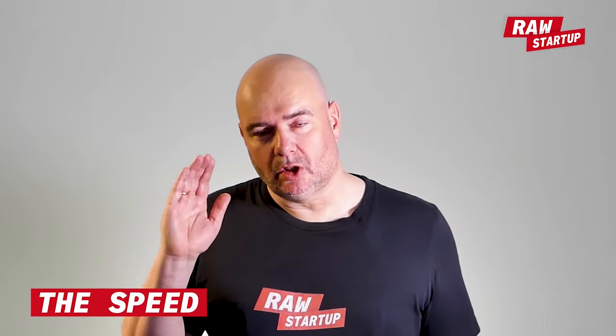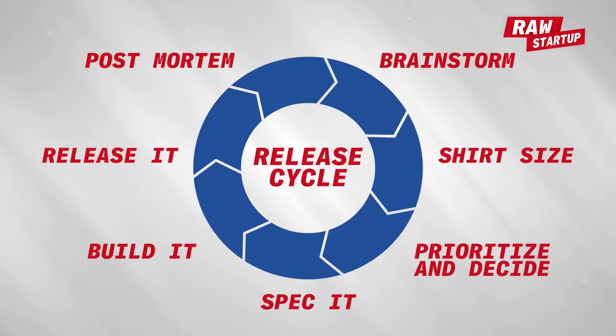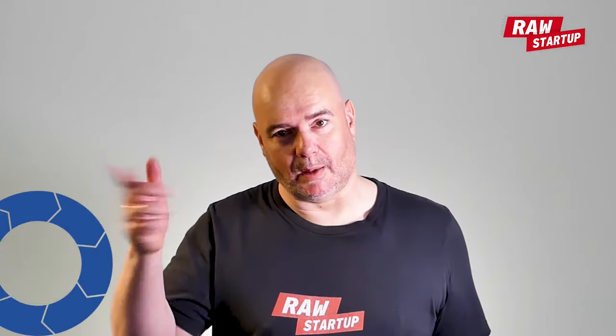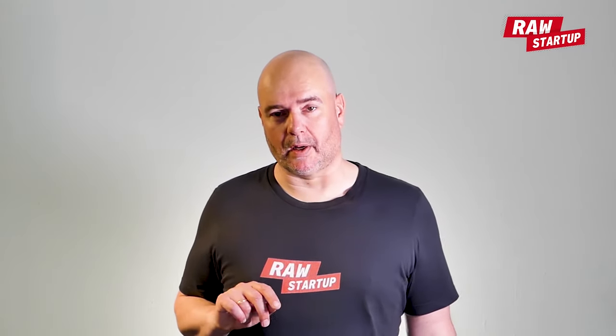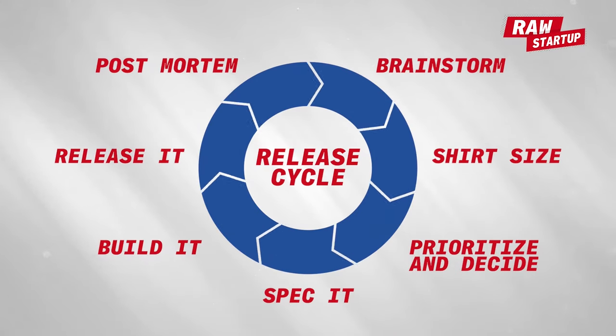The most important thing with the release cycle is speed. Do it as fast as you can. The faster you can learn from your users, build that learning in, and go again, the more likely you are to succeed. Keep going and running through the cycle as fast as you can. The ones that can build a great product the fastest will probably win, and the key is in that release cycle.